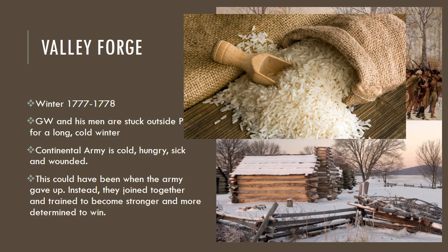Now we have Valley Forge in the winter of 1777 through 1778. George Washington and his men were stuck outside Philadelphia for a long, cold winter. The Continental Army was cold, hungry, sick, and wounded — they didn't have a lot of supplies. Many soldiers had a diet of rice and vinegar, and there are stories about them wrapping their feet with scraps of cloth. Being out in the cold without adequate food, shelter, or supplies, a lot of people got sick. It was a very frustrating and dire situation for everybody.